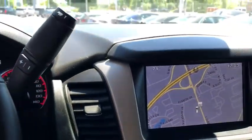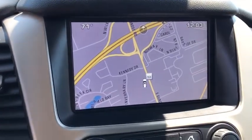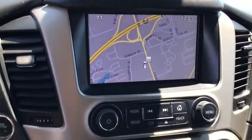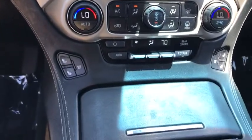Rear window defroster, compass, electronic stability control, fog lights, security system, power windows, CD player, trip computer, heated front seat.